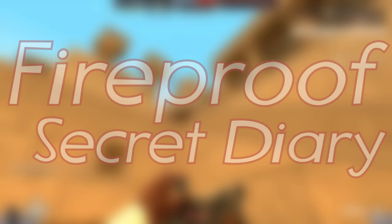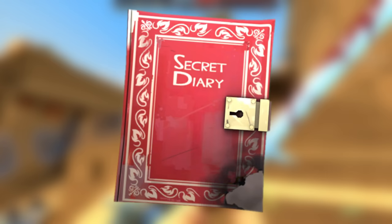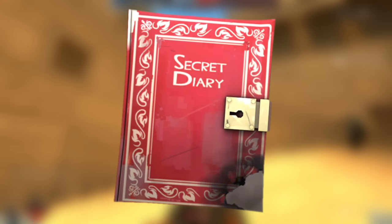The Fireproof Secret Diary was a rare drop during the lead-up to the Pyromania update, partially involved with an ARG that revealed both said update and Mann vs. Machine. It functions identically to a normal spellbook, save for some Pyromania-esque particle effects when equipping it and using a spell. There are only 627 of these spellbooks and they sell for around 140 keys.